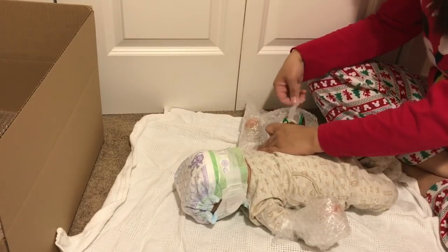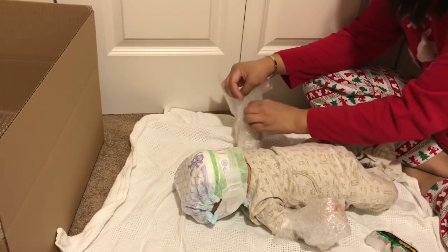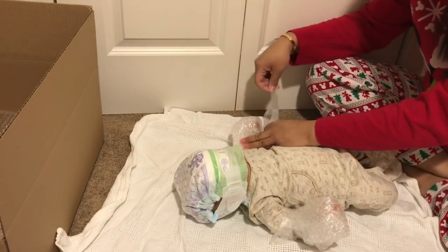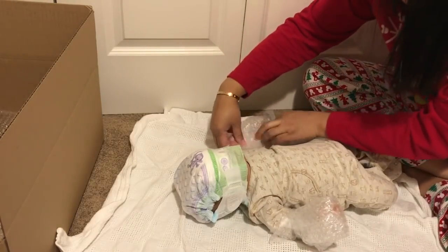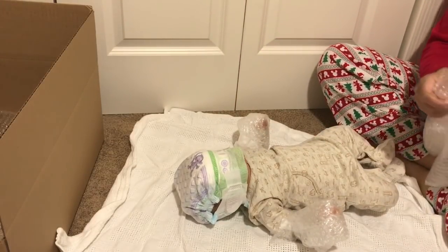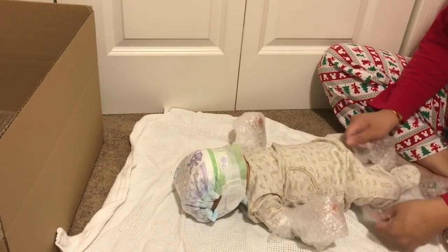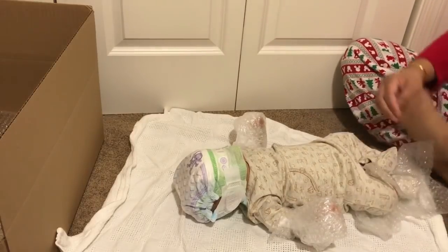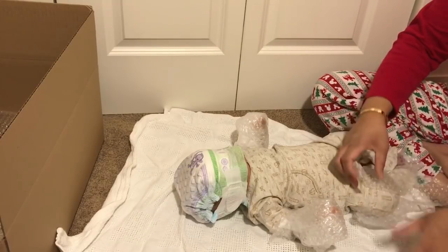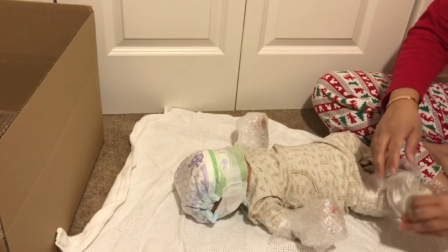I think I'm going to run out of bubble wrap. I just ordered some more on Amazon and it should arrive in like two days, which will probably work out. His thigh is so chunky — I can barely put bubble wrap around it! That's so funny, chunky boy.